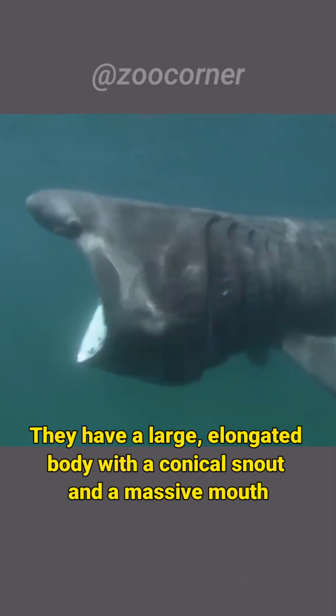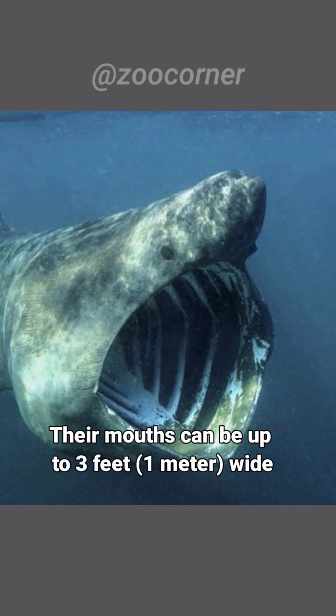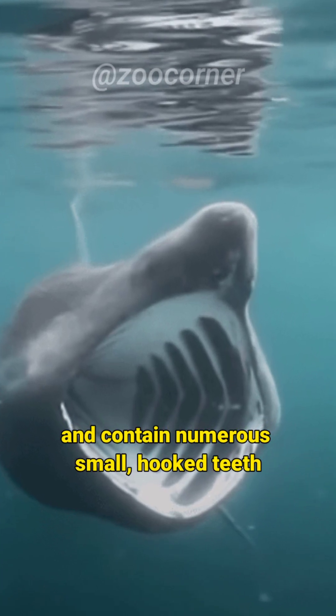Basking sharks have a distinctive appearance. They have a large, elongated body with a conical snout and a massive mouth. Their mouths can be up to 3 feet, 1 meter, wide, and contain numerous small, hooked teeth.